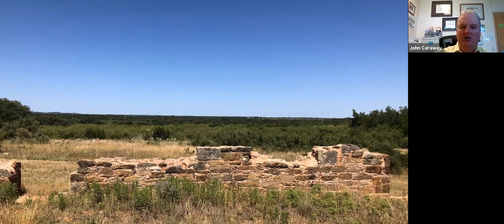Fort Chadburn was named for Lieutenant Theodore Chadburn, a casualty of the Mexican-American War, and was formally established October 29, 1852. Over a roughly 15-year period, various military units occupied the fort, including Companies A and K of the 8th United States Infantry, the 8th United States Cavalry, and the 4th Cavalry, which would have later distinction in frontier Texas history. Many notable soldiers were stationed at Fort Chadburn, including James Longstreet and George Pickett of Confederate Civil War fame.